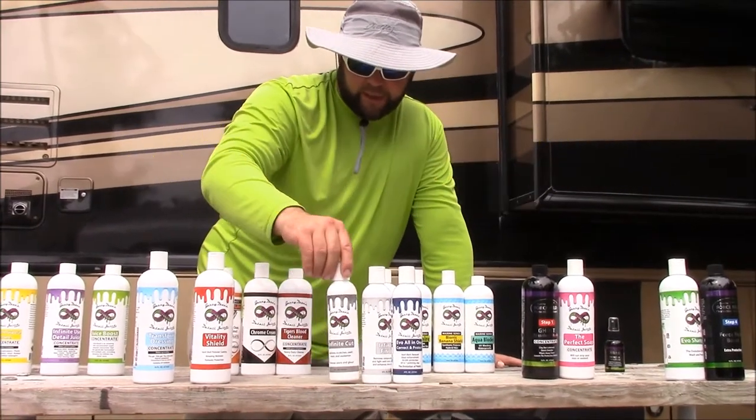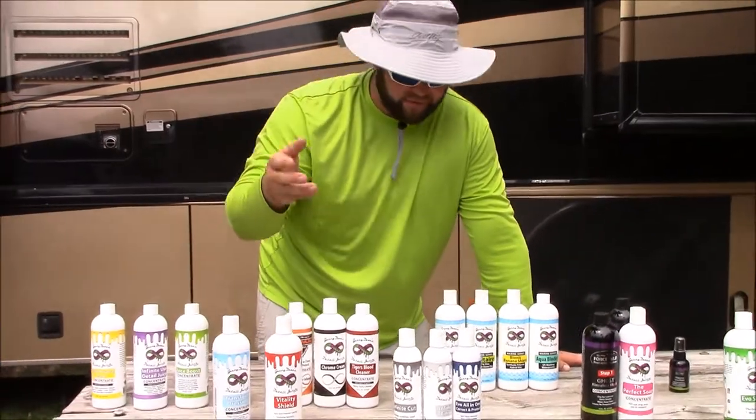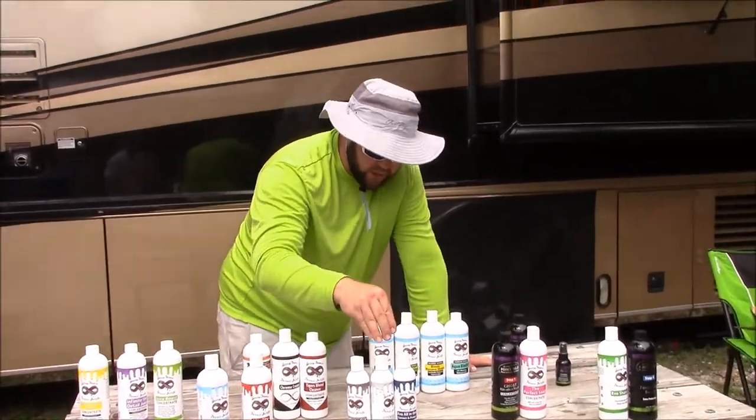These little 8-ounce bottles are super cute, but they give you an opportunity to get in at a lower price point — which is the biggest benefit. So those are the auto polishes.